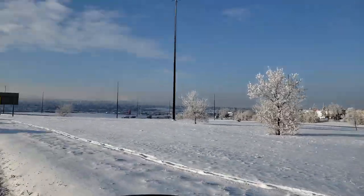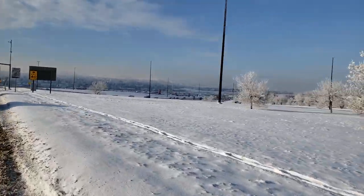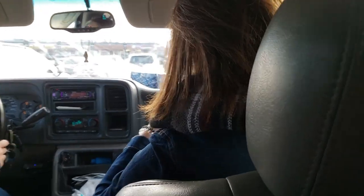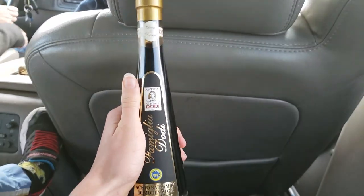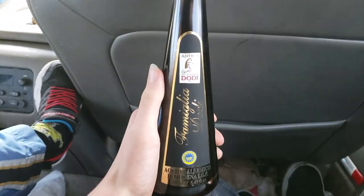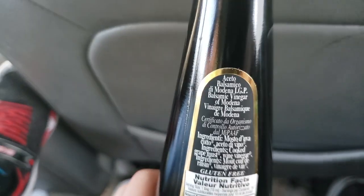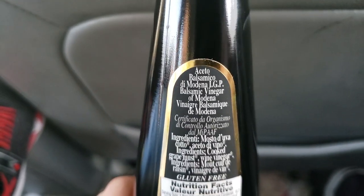We're going home — actually no, we're going to go pick up Andrea. She was out with her friend. We picked up Yara — hi Yara! And she picked up balsamic vinegar. We love balsamic vinegar and it's Italian, so if you can read this, let us know because we can't.